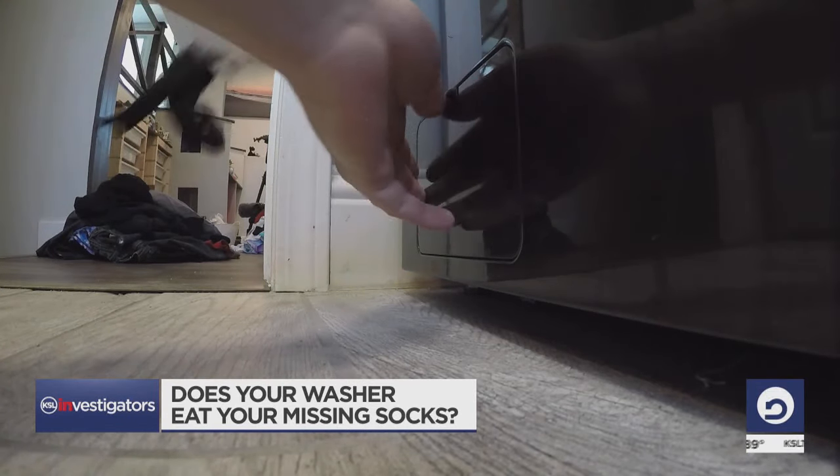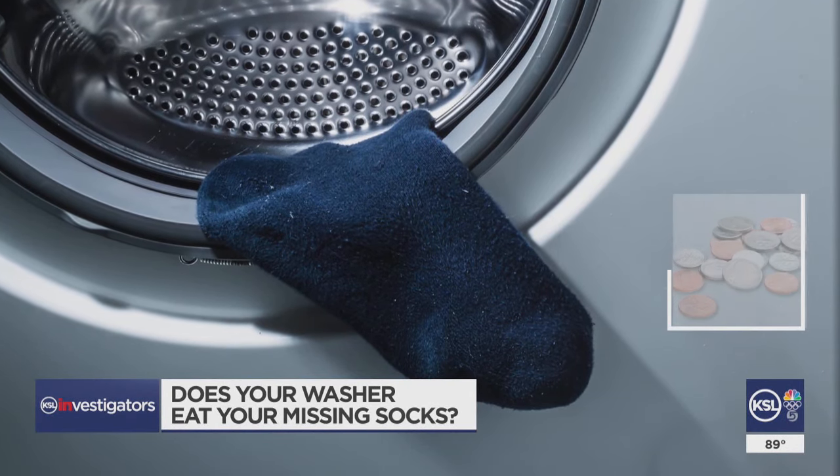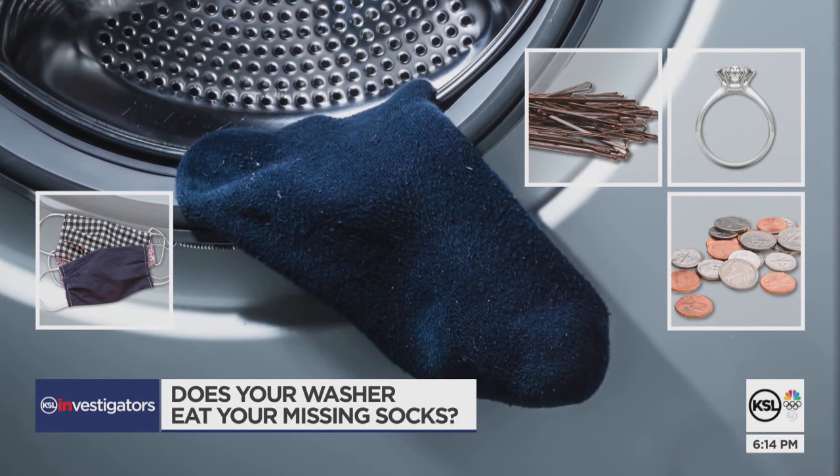A lot of clothes washers have a filter that prevents stuff from wreaking havoc on drain pumps. And it's not just socks — we're talking coins, wedding rings, bobby pins, and over the past 15 months, a lot of COVID-19 masks. 'We've seen a lot of the fine masks get down through the washer and then clog a drain pump.'